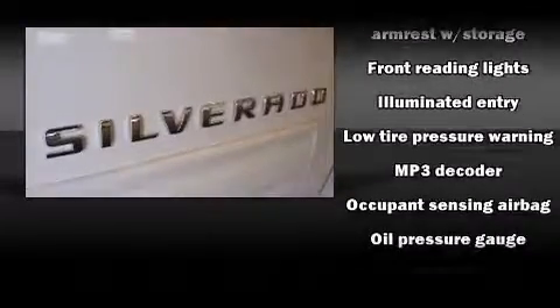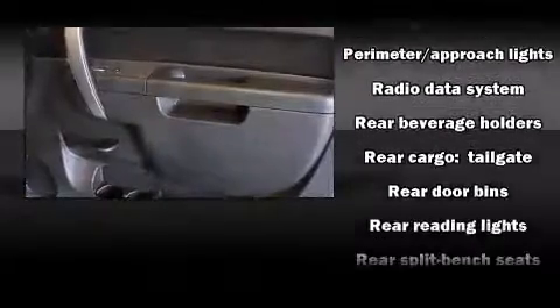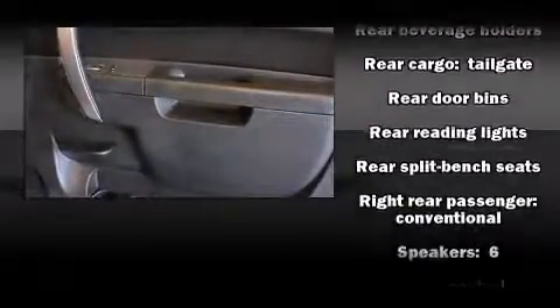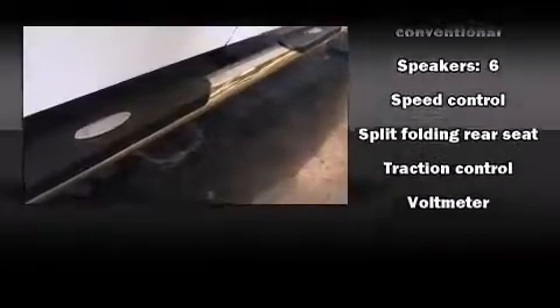Safety equipment has been integrated throughout, including dual front impact airbags, head curtain airbags, traction control, a panic alarm, OnStar, and ABS brakes. Various mechanical systems are monitored by electronic stability control, keeping you on your intended path.